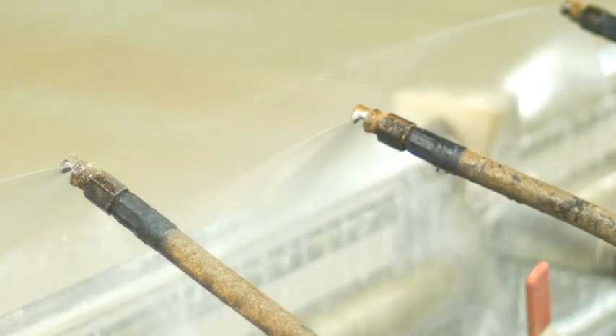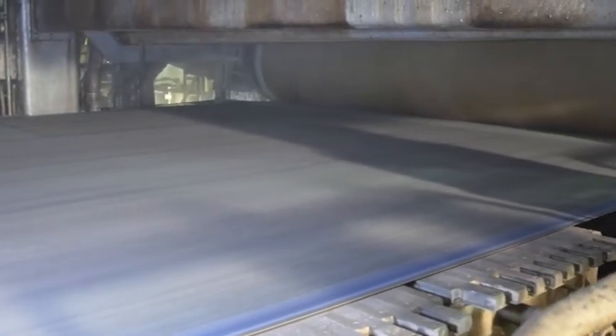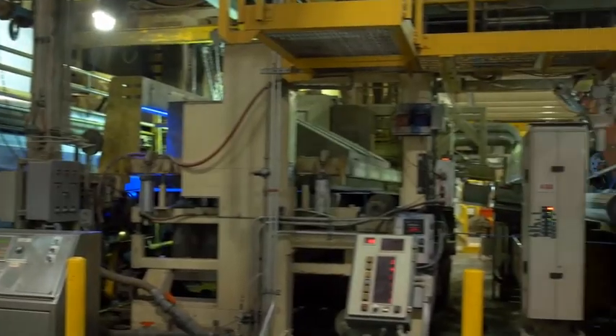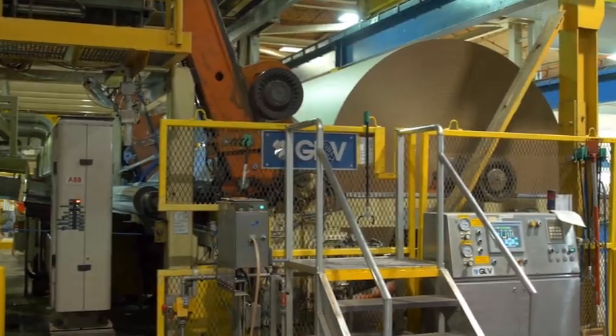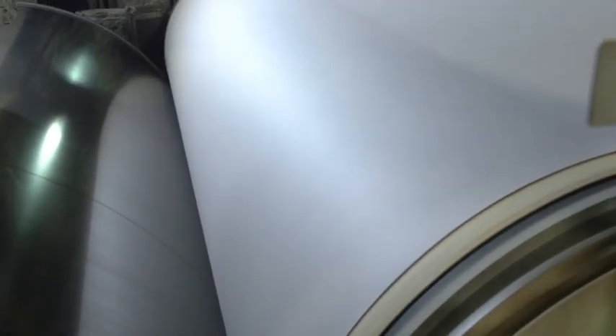It goes into the press section, which presses more water out of it, then leaves the press section and goes into the dryers at about 50% water. The dryers take care of the rest, and you end up with one continuous sheet of paper. K1 produces a triple-ply paperboard 142 inches wide — three separate plies or layers: a top liner, filler, and back liner — simultaneously produced and joined to form a single sheet.